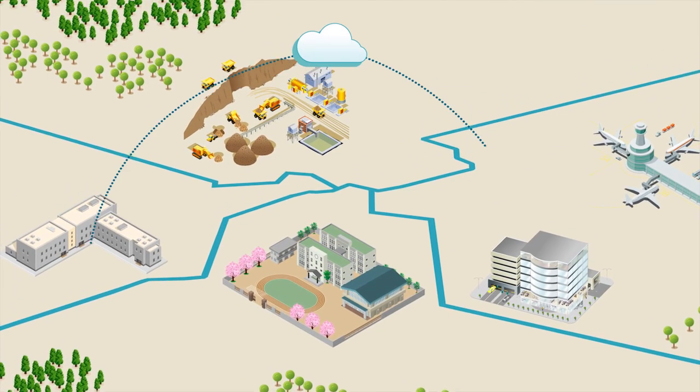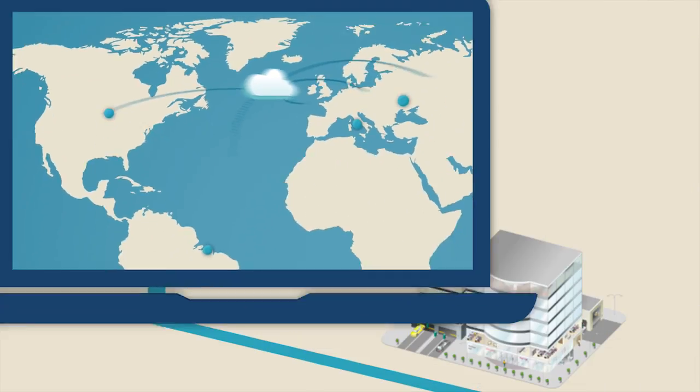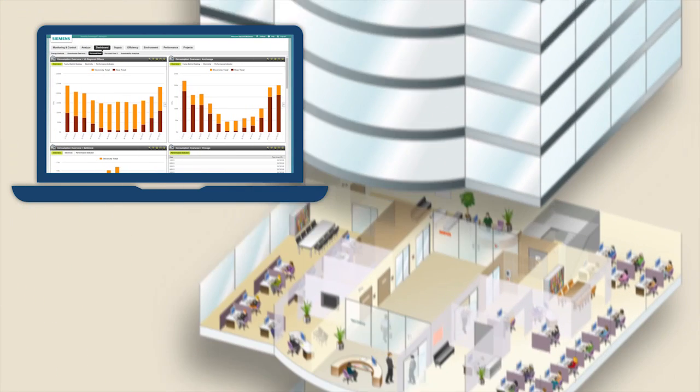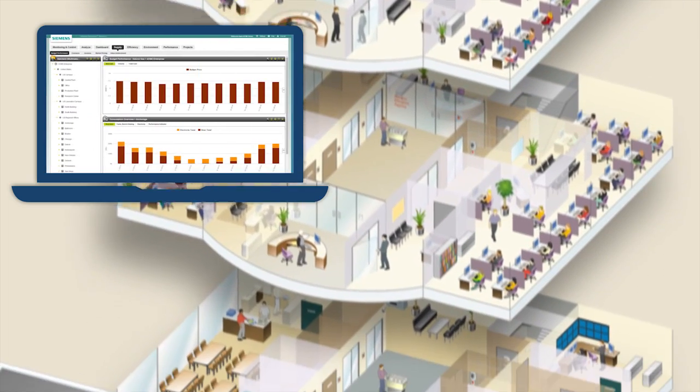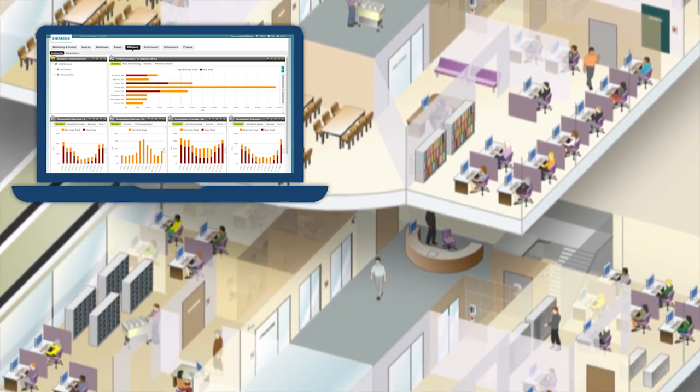A cloud-based platform, it collects and analyzes data from a single building, to a campus, to your entire portfolio. With sophisticated analytics, you have deeper knowledge. Advantage Navigator empowers you and Siemens experts to better implement efficiency programs and maximize return on your investments.